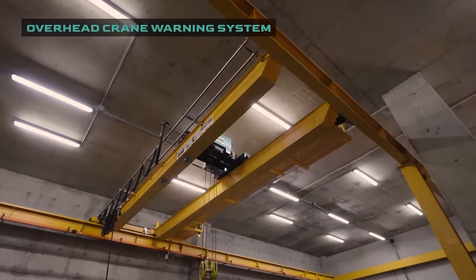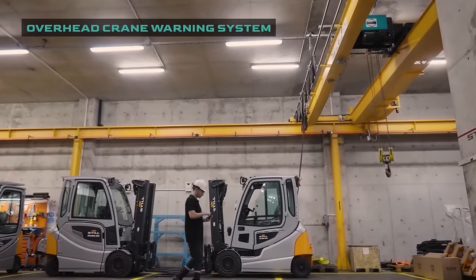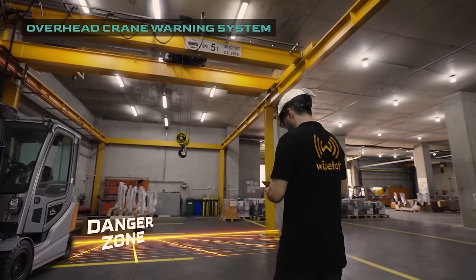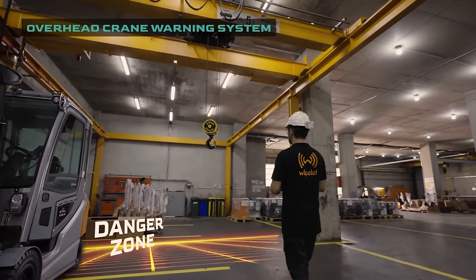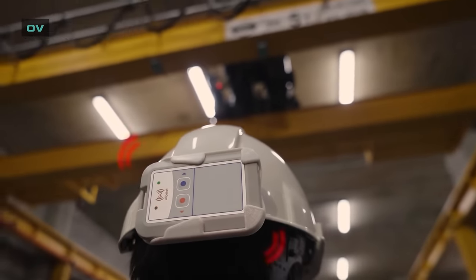SafeZone has the technology to protect its personnel against dangers that may come from the air, as well as threats on the ground. SafeZone's advanced additional hardware creates safe working environments around the overhead cranes in the facility. SafeZone — the future of industrial safety starts here.